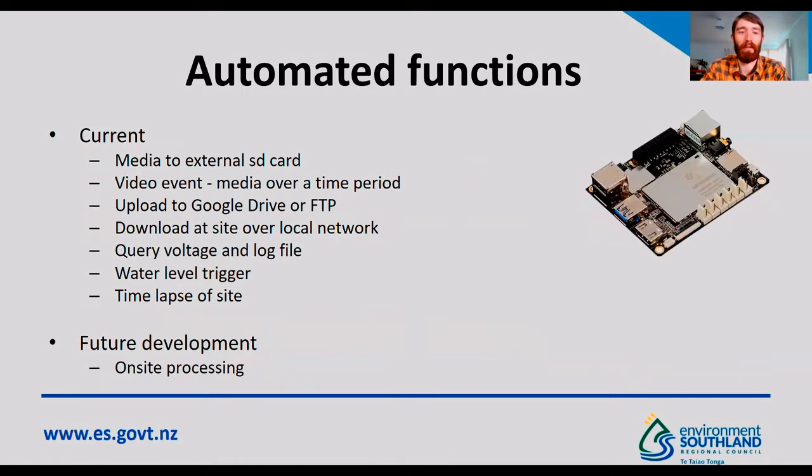We've automated a number of functions. We can collect media of either fixed or customisable length to the external SD card, increasing the storage capability. We can collect video events — a number of clips over a set time period to capture a flood as it comes through. The footage can be uploaded to either Google Drive or an FTP. This is useful with software like HydroSTIV, which is able to retrieve footage from an FTP and process it with artificial intelligence near real time. We can also download data at site without incurring the cost of telemetering it over the mobile network. It's possible to check the voltage and log file of the device remotely. With our real-time series database we can set thresholds on water level so that if the water level exceeds a threshold it automatically starts a video event without needing a manual command. We're also able to do time lapses of the site.